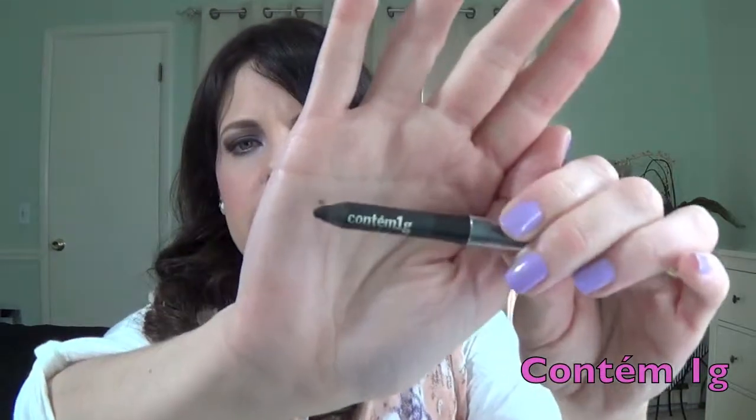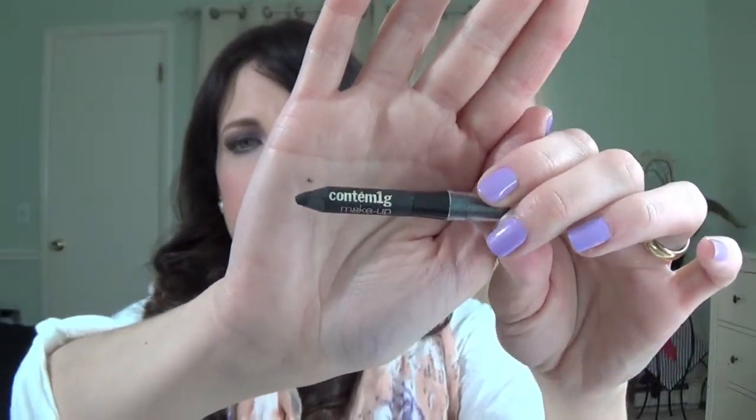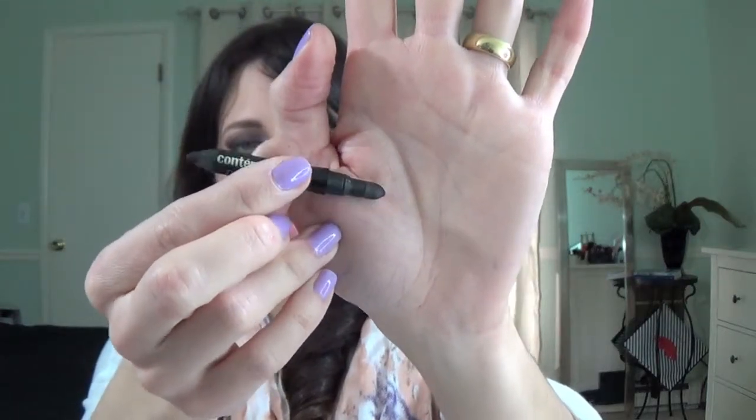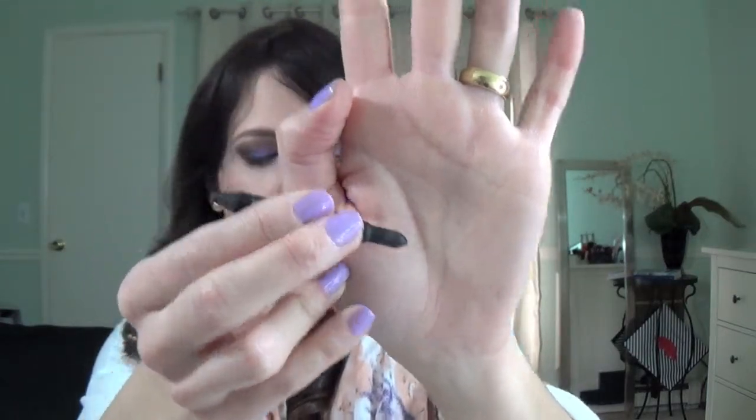Now I have this little black eyeliner — this is actually by a Brazilian brand. It's very good, it's creamy, it glides on easily. And the other side has a little smudger, which I also use a lot. I love it — look at the size of it.